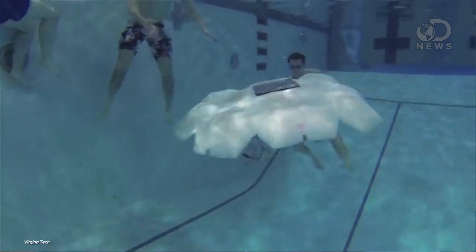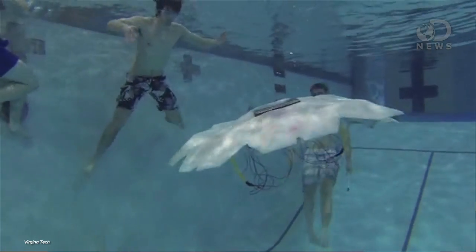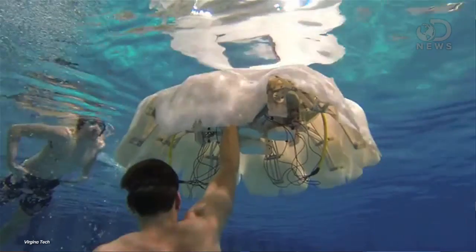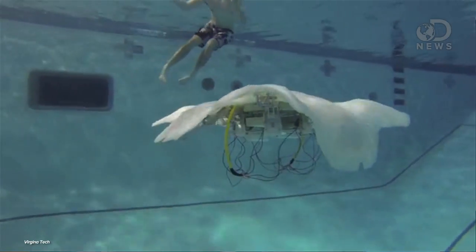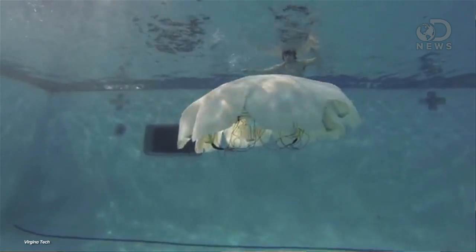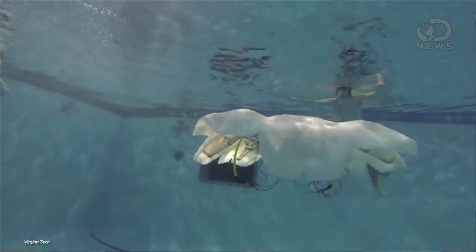This is Syro. It was created by researchers from Virginia Tech with a $5 million grant from the Navy. Syro is about 5'7", weighs about 170 pounds, and is supposed to capture some of that jellyfish efficiency by using minimal motion, tied to ocean currents, and self-charging to keep it going for months at a time.